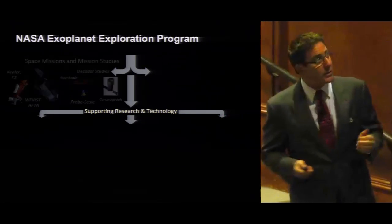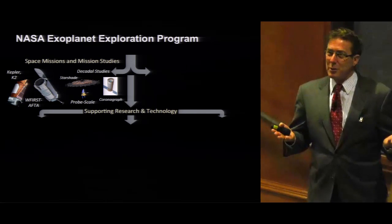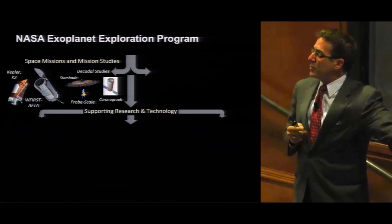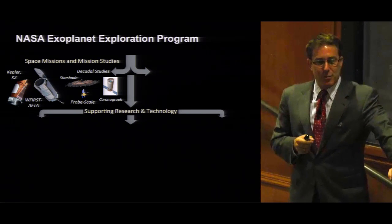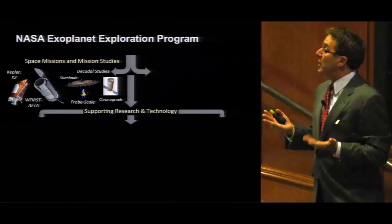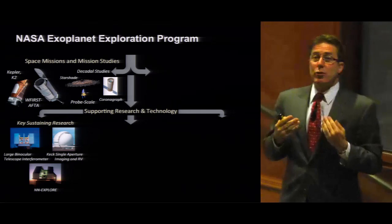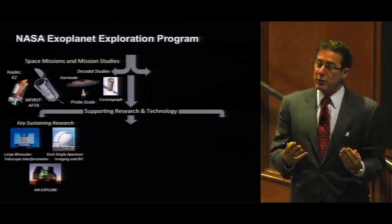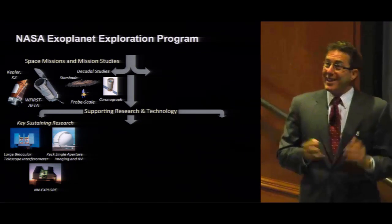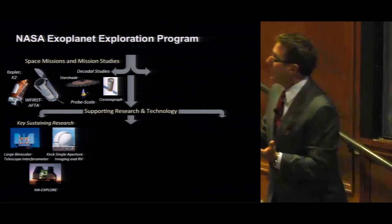Here's an overview of the program. We have space missions and mission studies: Kepler and K2. Now Kepler is down to two of its four reaction wheels, but the engineers at Ball Aerospace have figured out a way to point the spacecraft using only two reaction wheels, using solar pressure off the roofline of the solar arrays. The WFIRST-AFTA mission also looks at new concepts using coronagraphs and starshades for advanced high contrast imaging. We also perform ground-based science for important precursor and follow-up science, like the Large Binocular Telescope Interferometer, managed by the University of Arizona on Mount Graham, to explore and characterize the dust surrounding sun-like stars.